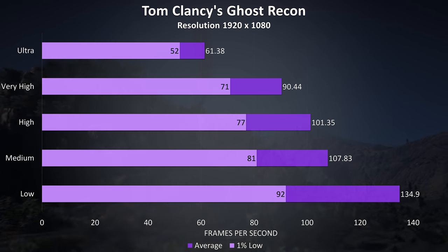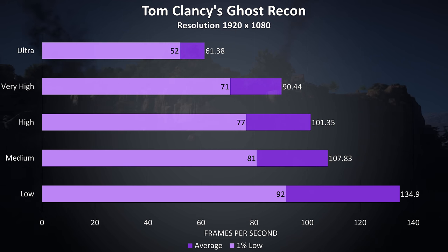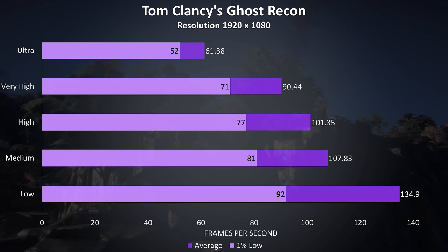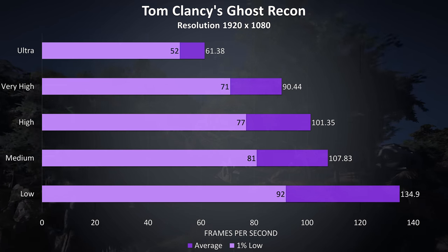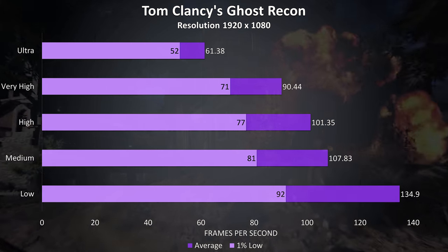Ghost Recon is another demanding game tested with the built-in benchmark. Most laptops I test aren't able to handle ultra settings in this game, but the 2080 Max-Q seems to break that rule, with 60 FPS averages possible maxed out at ultra settings.